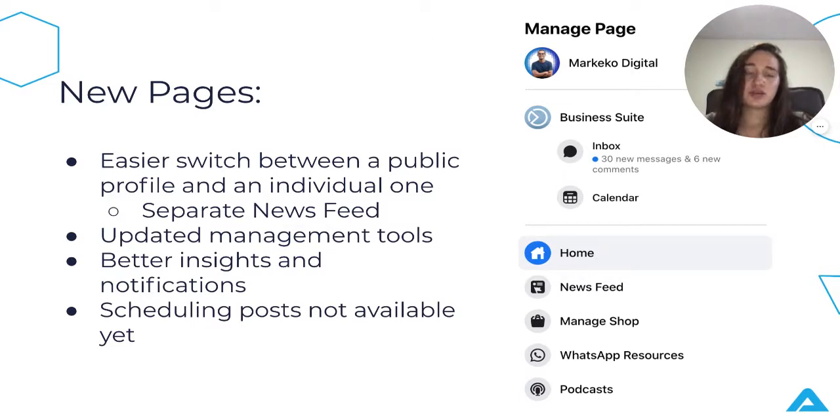For example, if I'm managing Markeco's page, I would have a profile as my individual one — which would be Andrea — where I could follow my friends, my family, anything of personal interest to me. And then I would also have a news feed for Markeco, where I could follow other companies and things of interest in my industry, without sacrificing my individual news feed on my own Facebook profile.